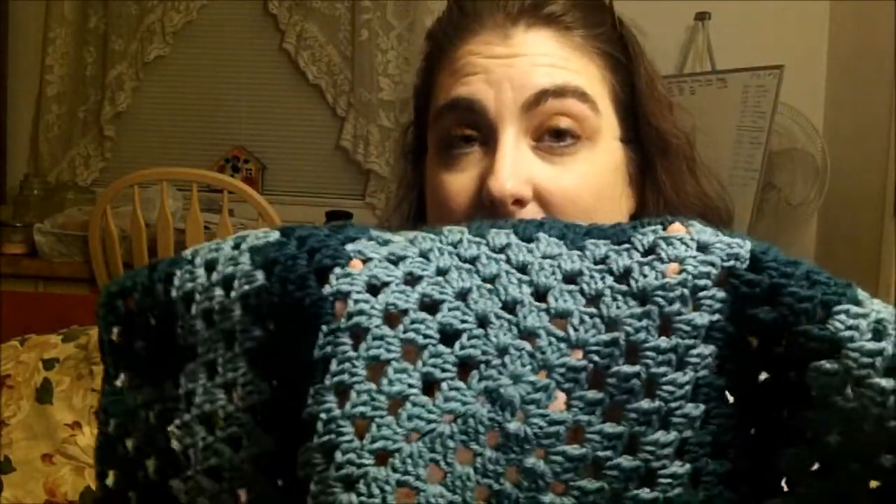I'll put the Ravelry pattern down here. I have a cousin who is due probably about the same time, so I am making her one as well. I don't know if you can see the colors — this is Hobby Lobby 'I Love This Yarn' in sea blue and teal.